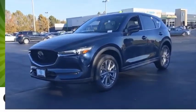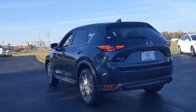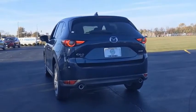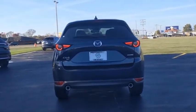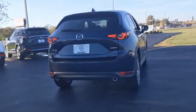With its fuel-efficient engine, engaging driving experience, and daring styling, the Mazda CX-5 is a good choice for those seeking a sporty yet thrifty crossover SUV. Drive away with a great deal on this vehicle — call or stop in today.